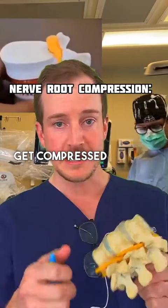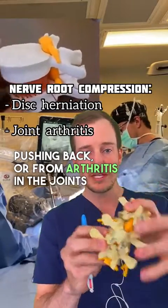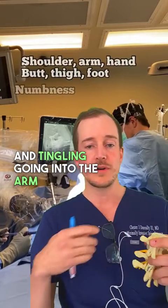When those nerve roots get compressed — either from a disc herniation pushing back, or from arthritis in the joints pushing in — that is what gives you numbness and tingling going into the arm or down the leg.